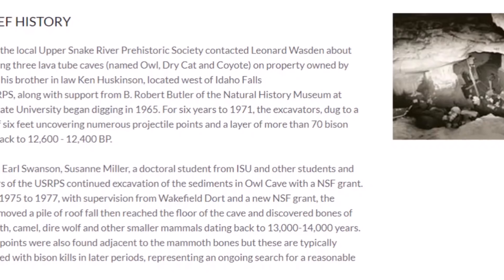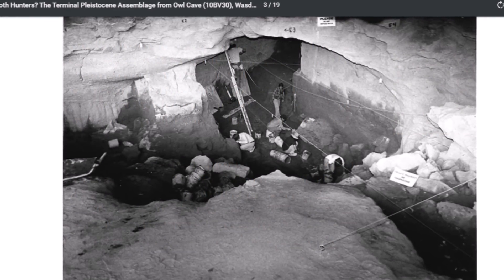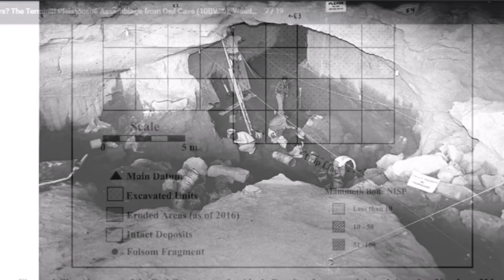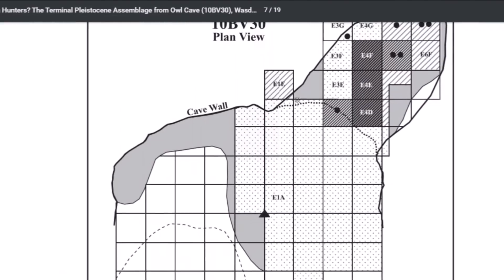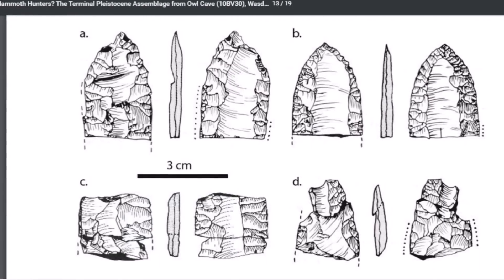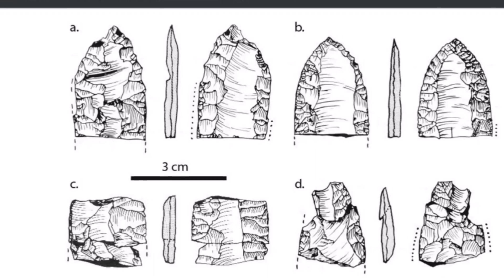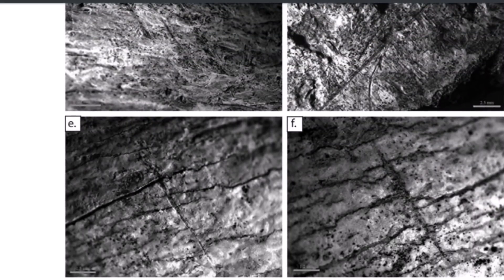Folsom points were also found adjacent to the mammoth bones, but these are typically associated with bison kills and later periods, representing an ongoing search for a reasonable answer. Here is a PDF — 'Folsom Mammoth Hunters? The Terminal Pleistocene Assemblage from Owl Cave.' Here's a look inside Owl Cave where excavation work went on starting in the 1960s. Here's a map diagram of Owl Cave — the density of mammoth bones is based on number of identified specimens, and it seems they were all deposited in the back of the cave. Further research led them to think the projectile points are associated with later bison hunts and have nothing to do with the megafauna found at the back of the cave.